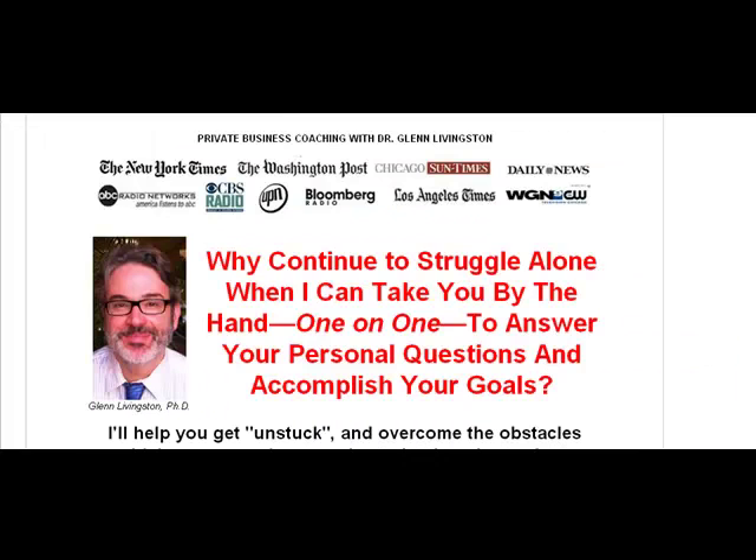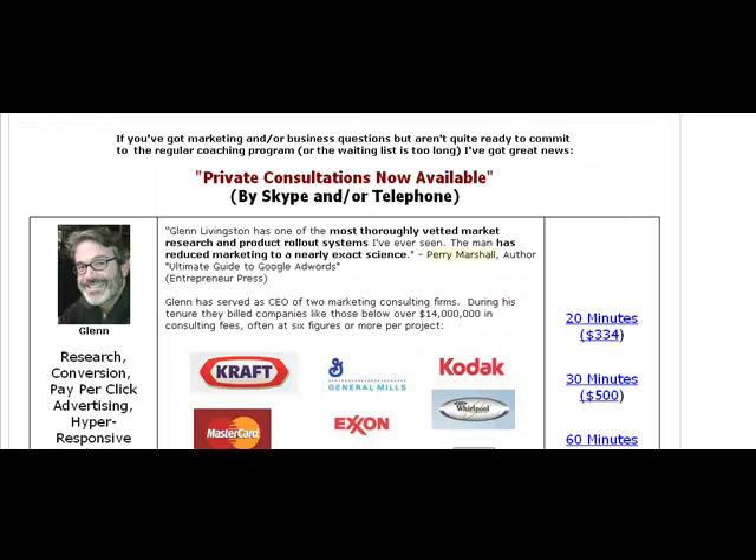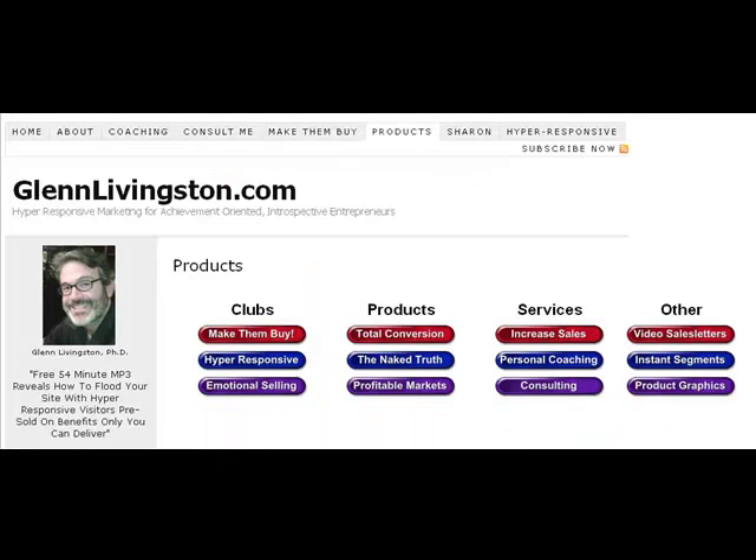I do have a personal coaching service. At the moment I'm overbooked as of this recording, but I do open it from time to time. If you'd like to consider ongoing personal coaching with me, come and put your name on the waiting list. There are also one-off consults available whether the coaching is open or closed — done on the phone or via Skype at a specific time as a one-time thing, whereas the coaching is an ongoing commitment.